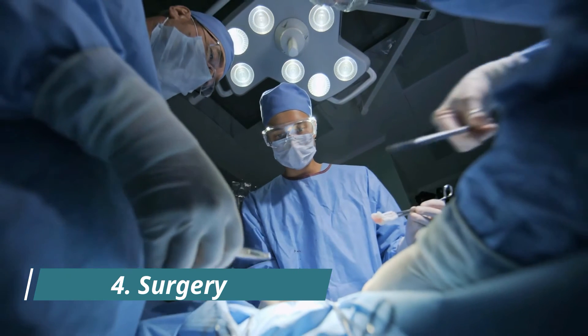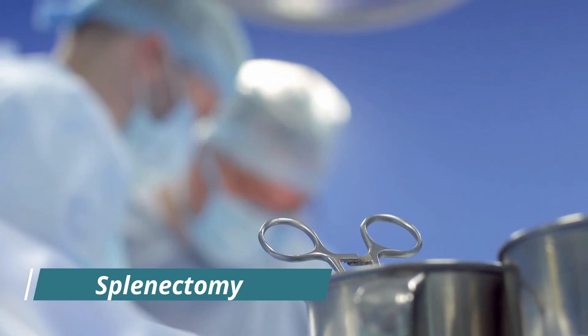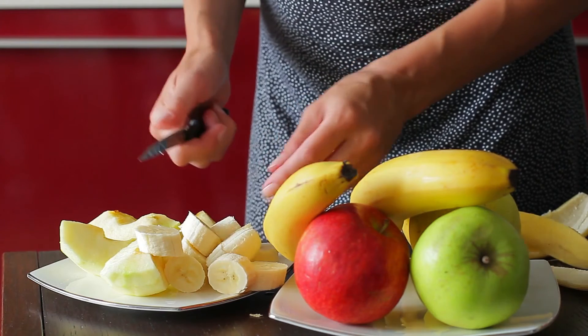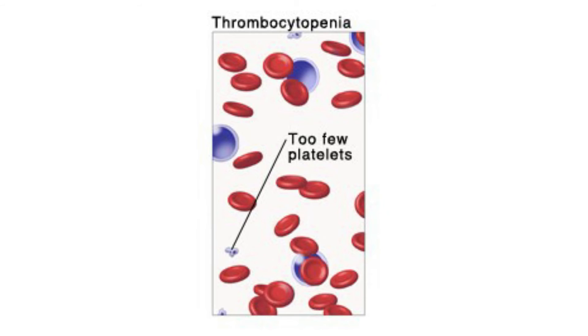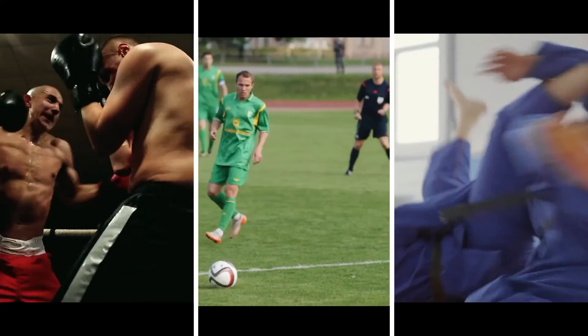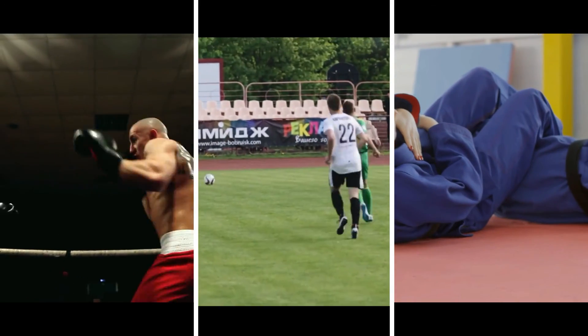4. Surgery: When most other treatments fail to increase the platelet count, your doctor may recommend a surgery called splenectomy for the removal of the spleen. 5. Dietary and lifestyle interventions: Treatment of low blood platelet count requires eating a nutritious diet that comprises adequate amounts of B12 vitamins and minerals like folate and iron. These can increase your platelet count and help you avoid the complications of thrombocytopenia. If you have thrombocytopenia, avoid activities that can cause injuries — for example, contact sports like boxing, football, and martial arts, as these carry a high risk of injury and subsequent blood loss.